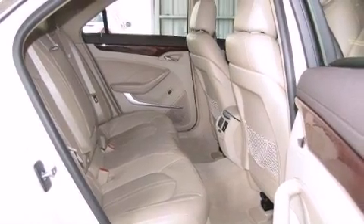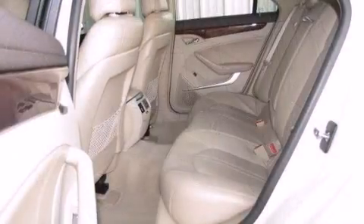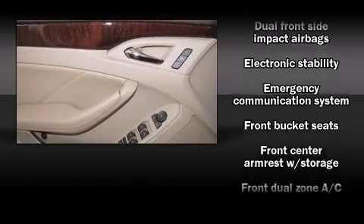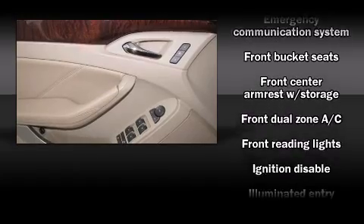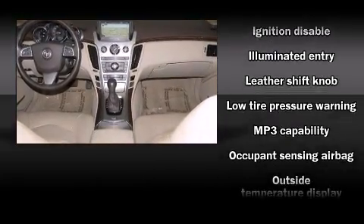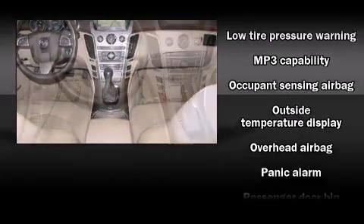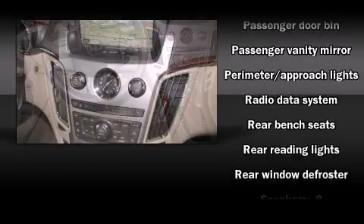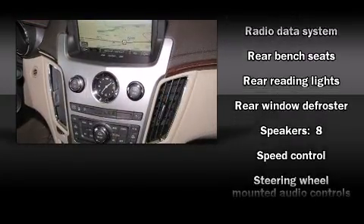Cadillac ensures the safety and security of its passengers with equipment such as dual front impact airbags, head curtain airbags, traction control, brake assist, anti-whiplash front head restraints, a panic alarm, OnStar, and four-wheel disc brakes with ABS. Electronic stability control ensures solid grip atop the road surface, no matter how challenging the driving conditions.